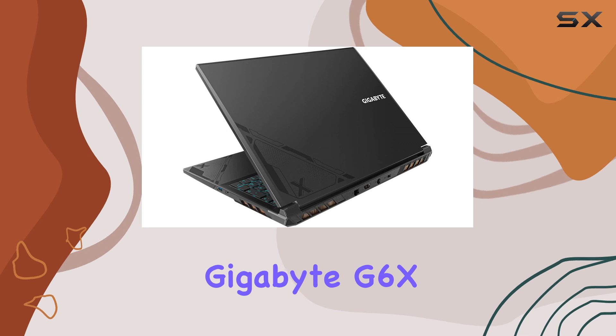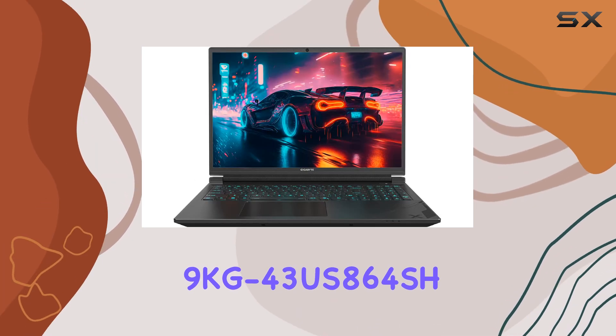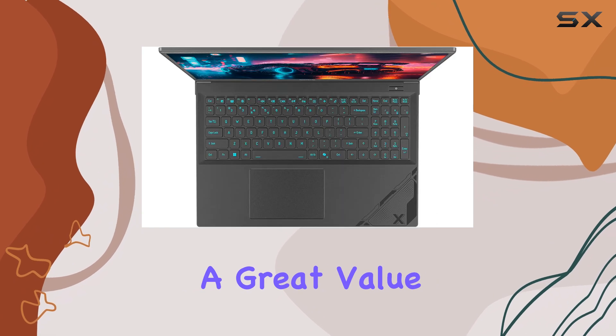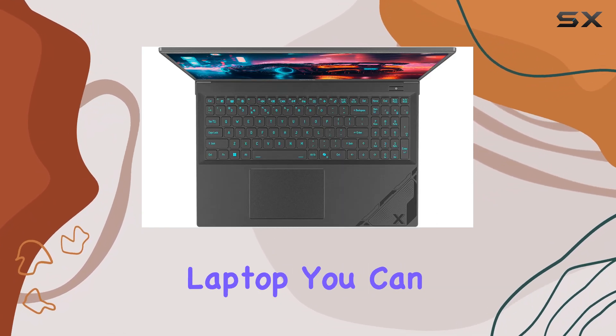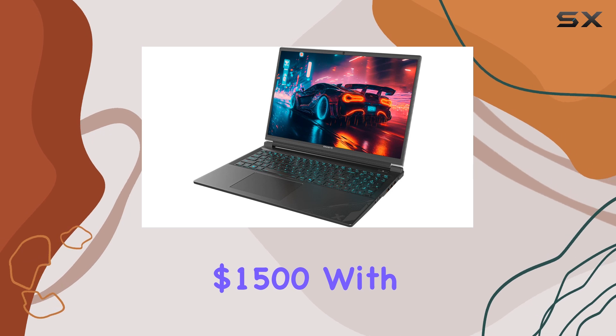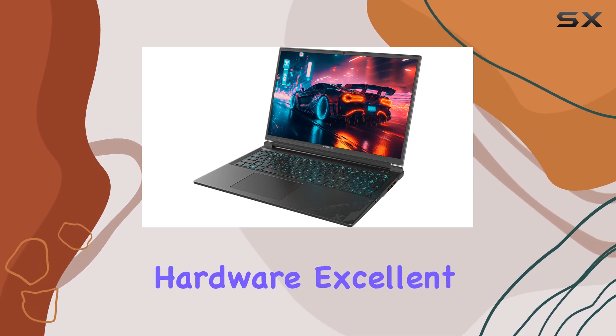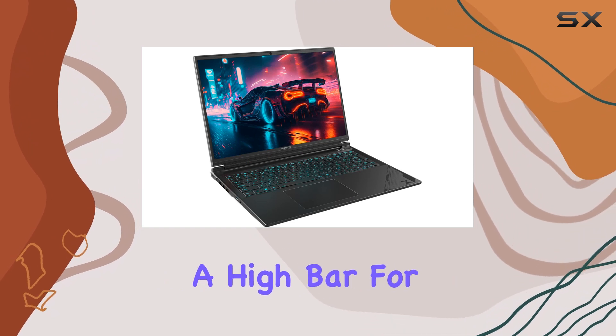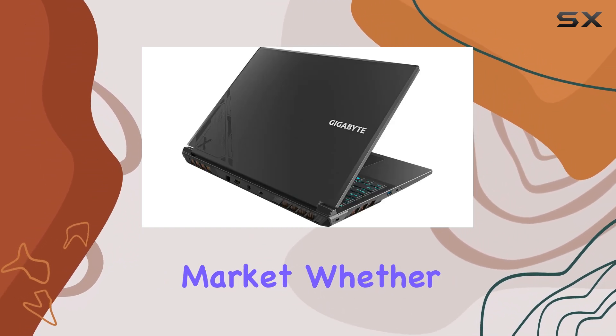In summary, the Gigabyte G6X 9KG 43US864SH is not just a great value — it is arguably the best gaming laptop you can get for under $1,500. With its powerful hardware, excellent cooling system, and thoughtful design, it sets a high bar for performance in the mid-range gaming laptop market.